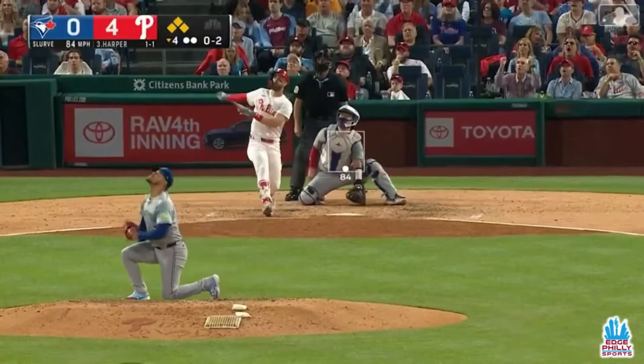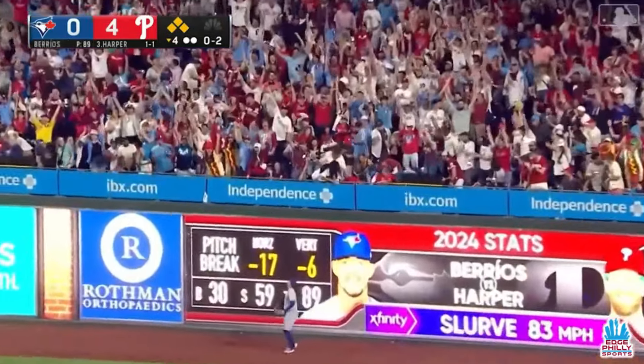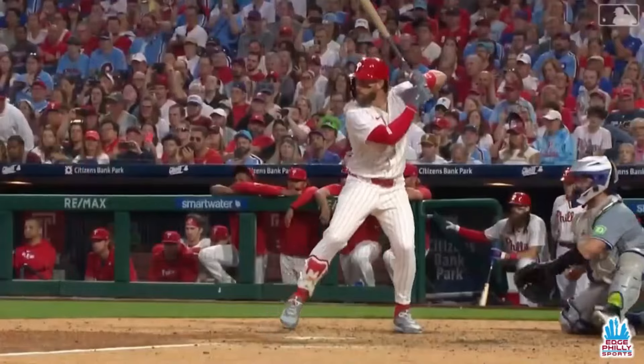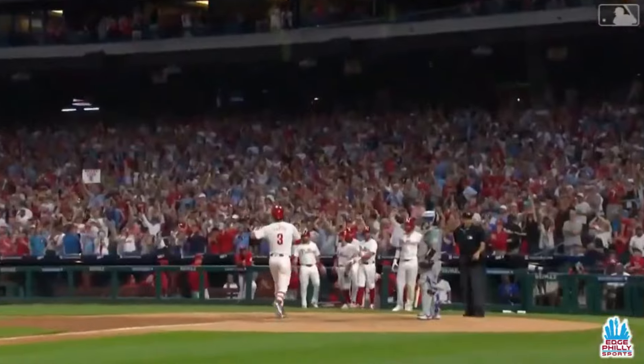Fly ball to deep right field, and Springer's going back toward the wall — it is gone! Grand slam Bryce Harper! Second grand slam this year, the eighth of his career, and it just had enough.